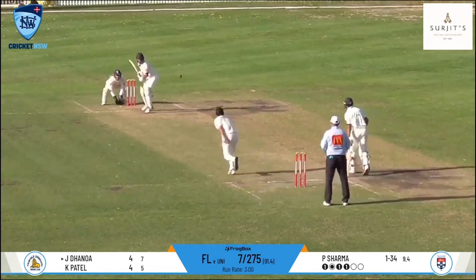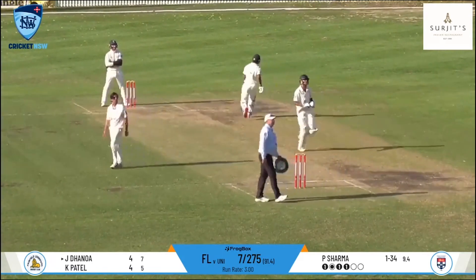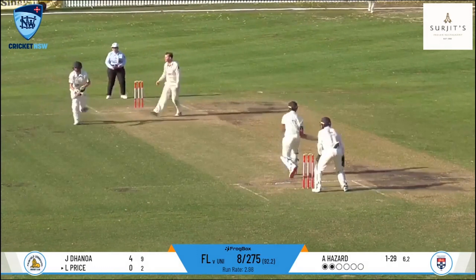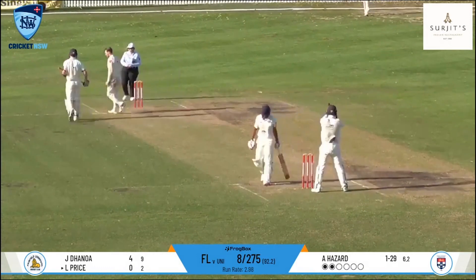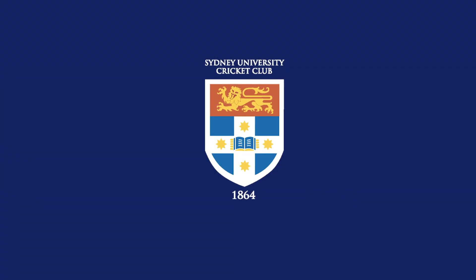The wickets tumbled late in the day with Fairfield looking to up the run rate, Hazard and leggy Prakash Sharma picking up two scalps each. The away side reached 287 for the loss of nine wickets at stumps, leaving the game nicely poised ahead of day two.